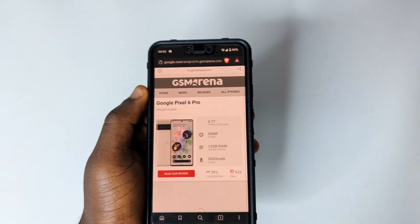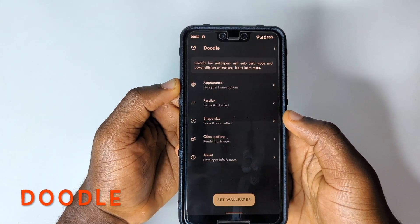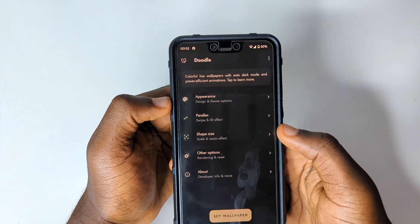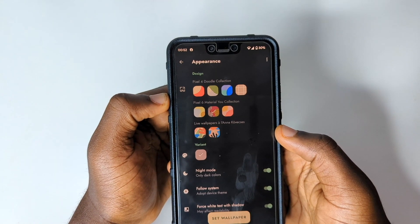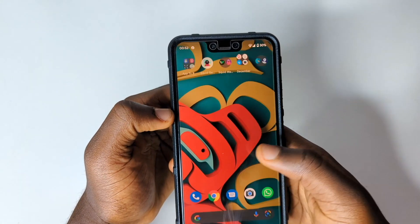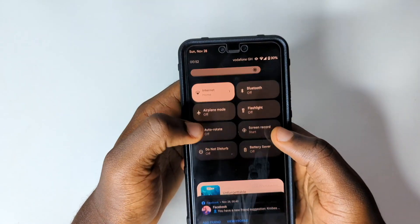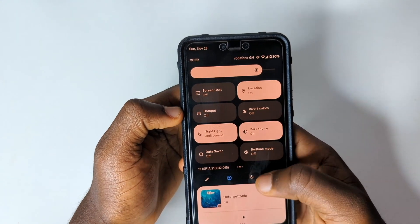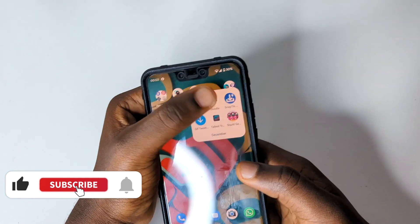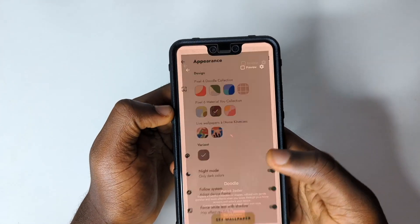The next app is called Doodle — one of the greatest apps I've seen this month. With Doodle, you get Pixel 4 and Pixel 6 wallpapers which are really cool. Currently my wallpaper doesn't change when I switch to light mode, but with Doodle the wallpaper actually adapts to whichever mode you've switched to.